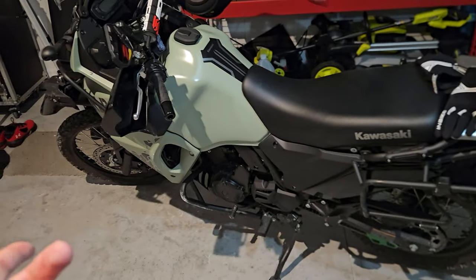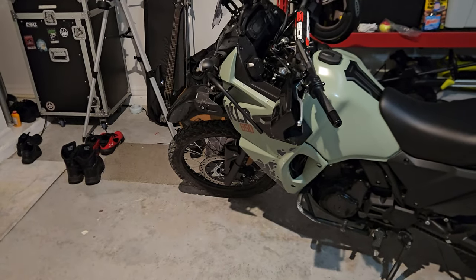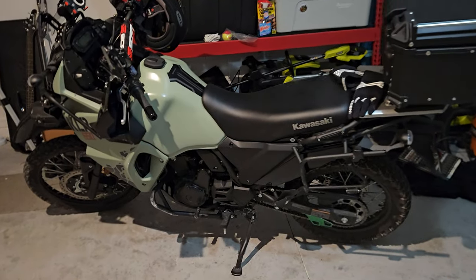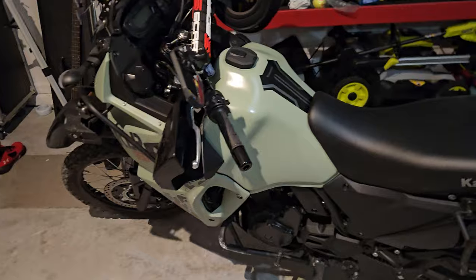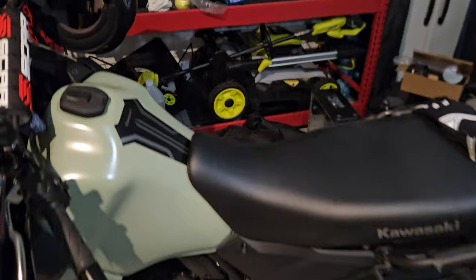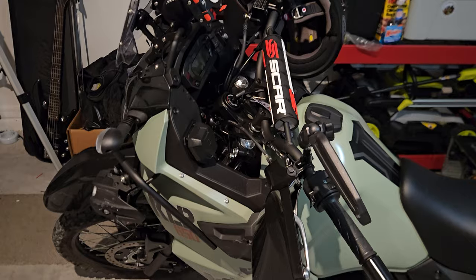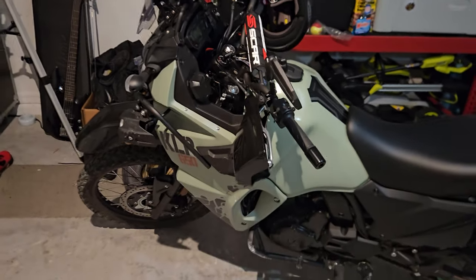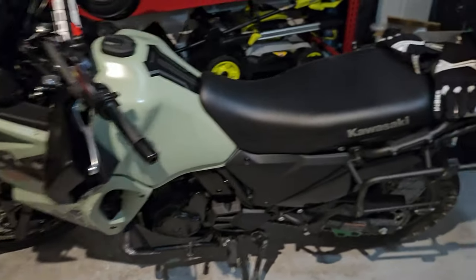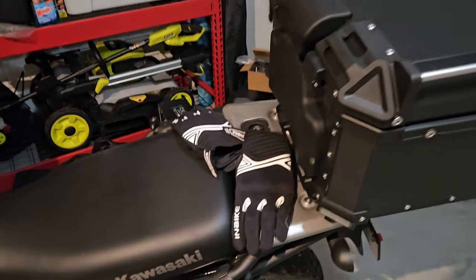I went down — the first bike I have ever gone down on. I'm okay, just banged up a little bit. Let's go over what you can expect if you go down in a stock KLR 650 adventure with no crash guard on it. Thankfully with the stock side cases it does come with a guard.